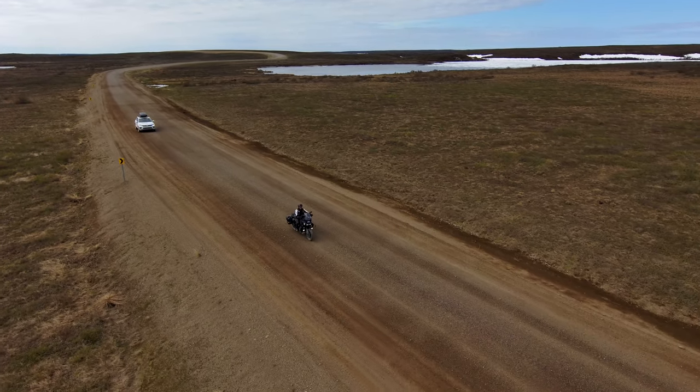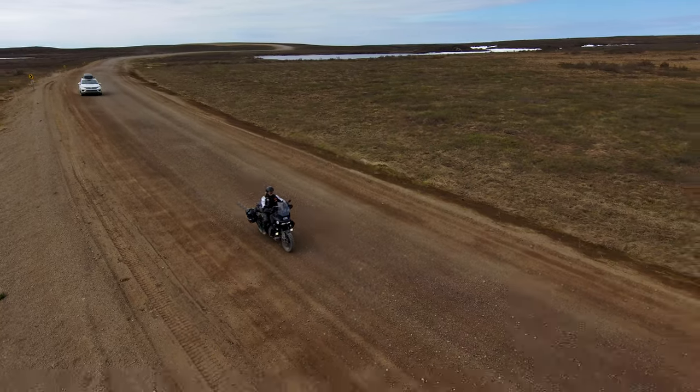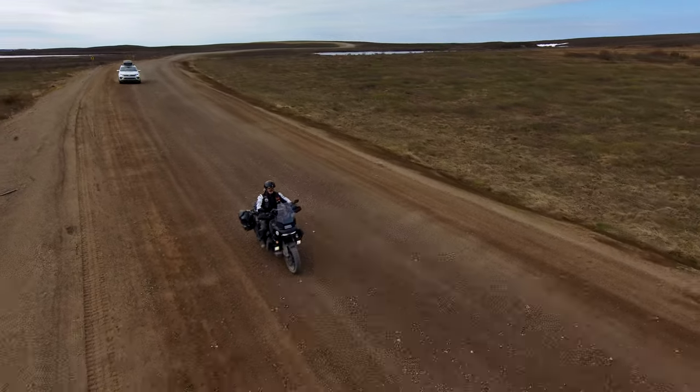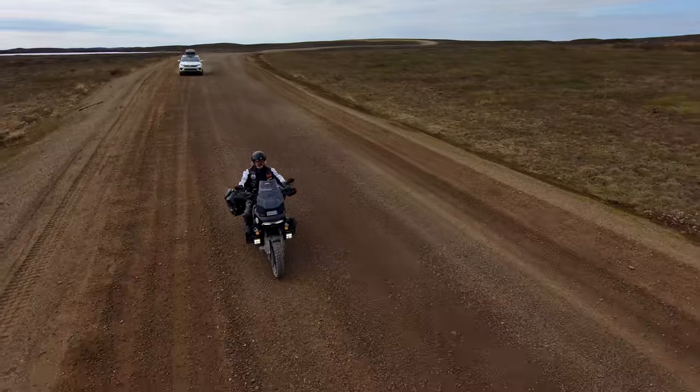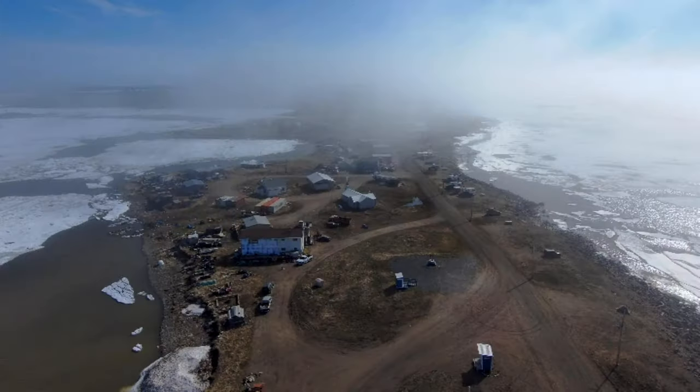In this video we're going to ride up the Dempster Highway. It's about 980 kilometers of gravel one way and we're going to show you what that looks like. We're going to try to get to the Arctic Circle and then the Arctic Ocean. Let's get to the video.